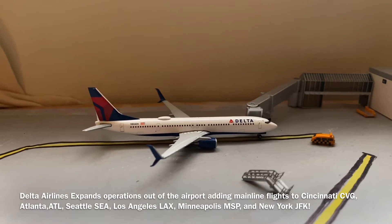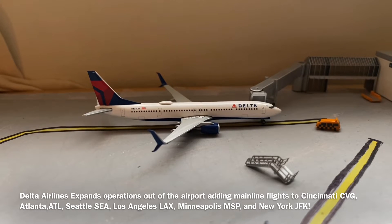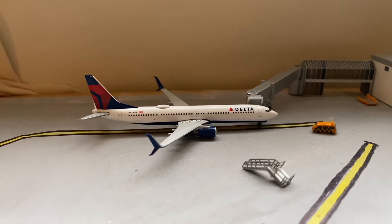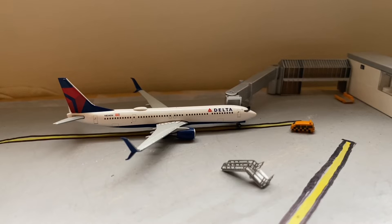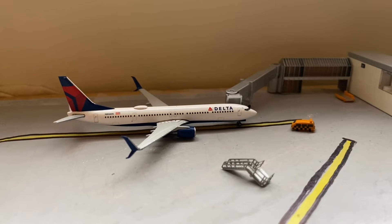The 737-900 arrived in on the seasonal route from New York JFK about 30 minutes ago, and the aircraft was not expected to depart for another hour. However, there is an issue with the windshield wipers of the aircraft, so that departure is expected to be delayed.